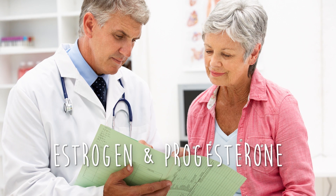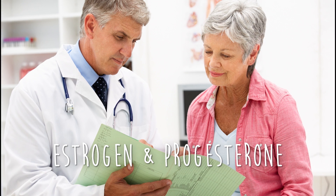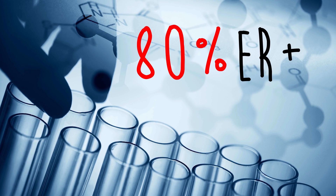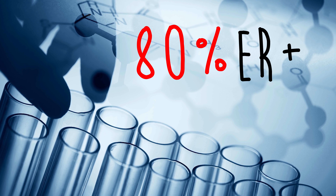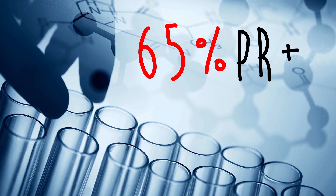When doctors say that your breast cancer is ER-positive or PR-positive, they're referring to one of these. In fact, 80% of all breast cancers are considered ER-positive. Of these, almost 65% are also PR-positive.